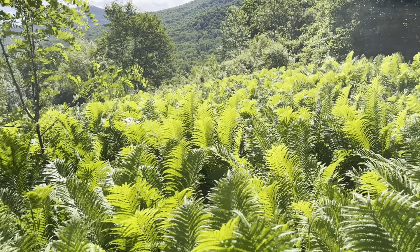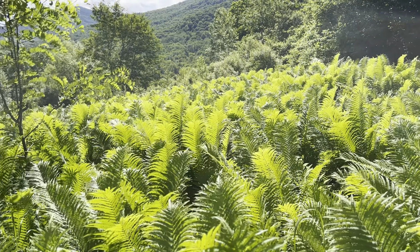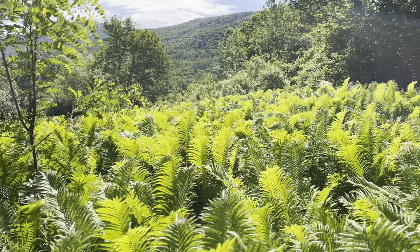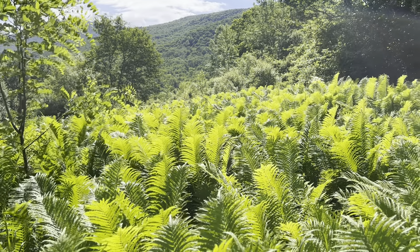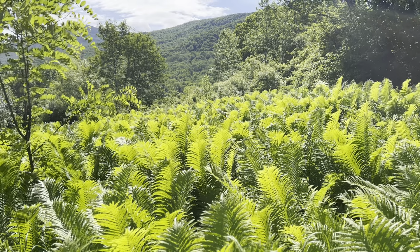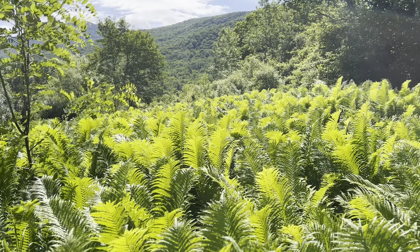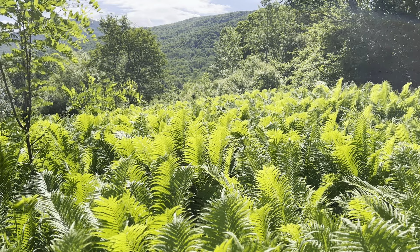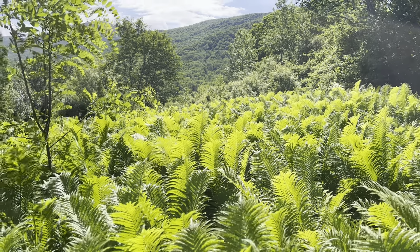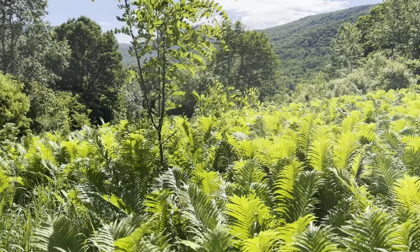We haven't mown in this particular area, which used to be filled with grasses. What you're looking at right now are ostrich ferns, or fiddlehead ferns, which when young in the springtime provide a very nutritious and antioxidant-rich vegetable. We had no idea this was happening — all we did was not mow, and you can see a sea of these plants.